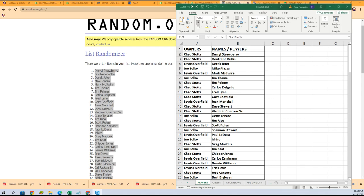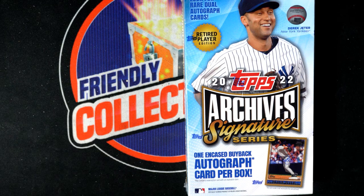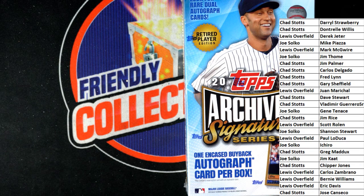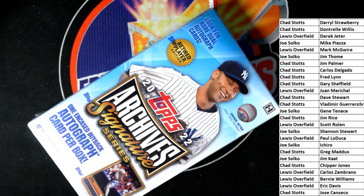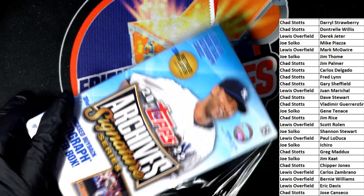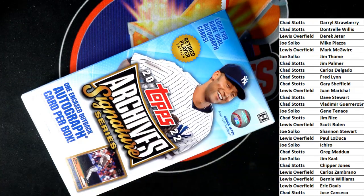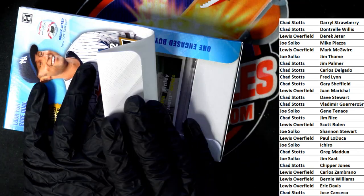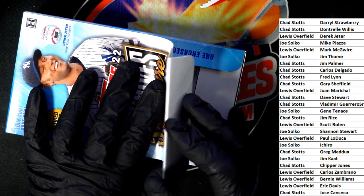Let's see what we got here. What's it gonna be? An Archive Signature Series one autograph coming out of this thing — we are over here looking for some treasure. Good luck, good luck, good luck. Who is it? Let's go here. What is it gonna be?